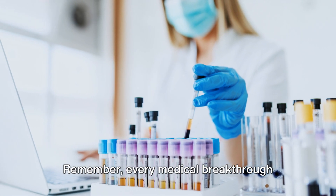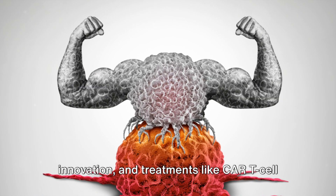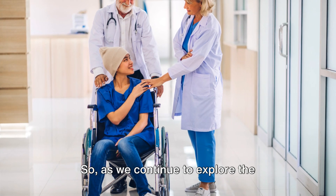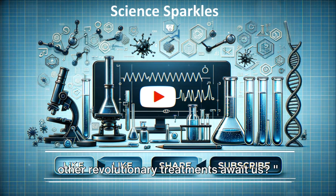Remember, every medical breakthrough starts as an idea. We're living in an era of rapid innovation, and treatments like CAR T-cell therapy are testament to the incredible potential of scientific discovery. So as we continue to explore the frontiers of medicine, who knows what other revolutionary treatments await us?